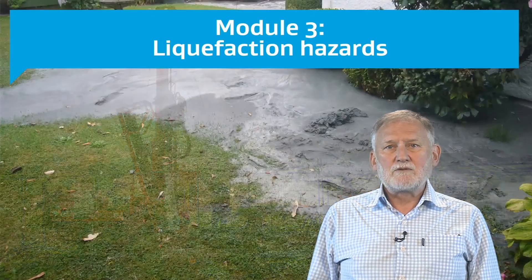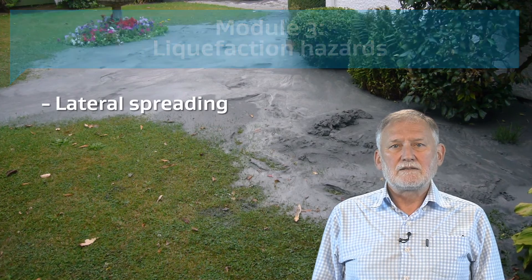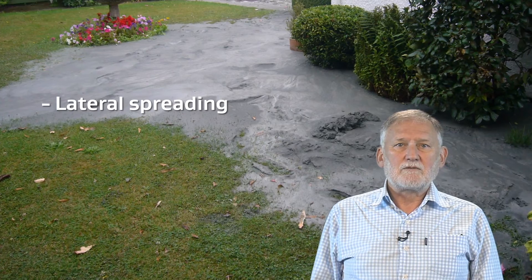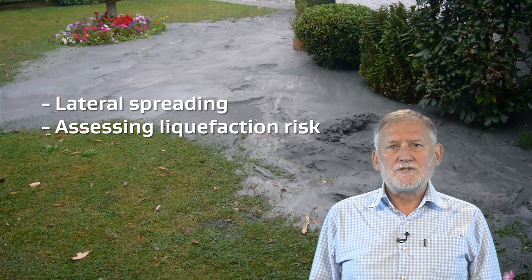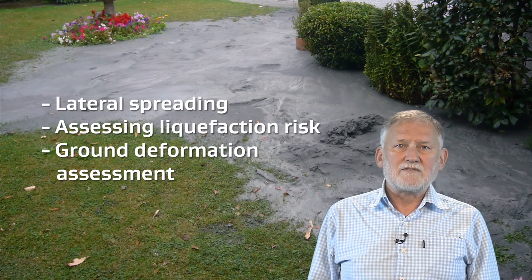Module 3 is about liquefaction hazards and their effect, including lateral spreading. Detailed guidance is given on the use of the simplified procedure for assessing liquefaction risk. Sources of liquefaction-induced ground deformation are described and procedures for assessing ground deformation are outlined.